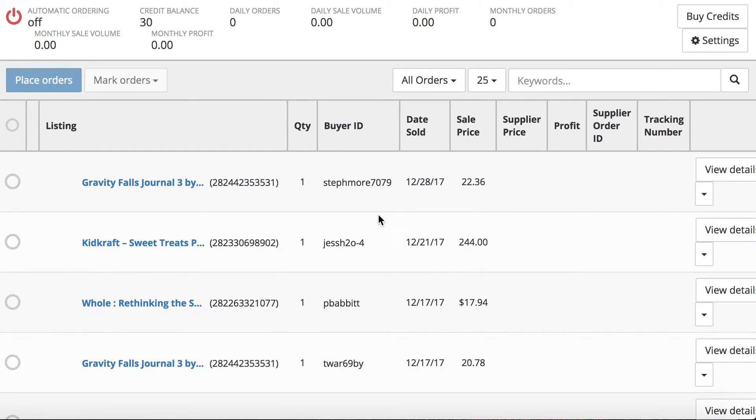Today I wanted to show you a really cool feature that Prismatic has — it is the auto-ordering feature. I don't personally use this feature just because you have to buy credits and I make a significant amount of sales, but if you're just starting out and you want to literally completely automate your drop shipping business from Amazon to eBay or Walmart to eBay, then the auto-ordering feature is a great feature.